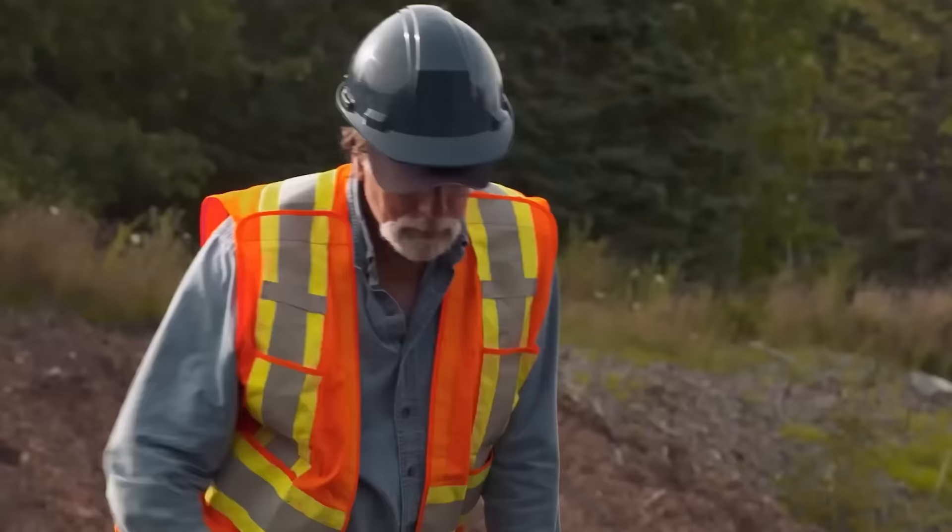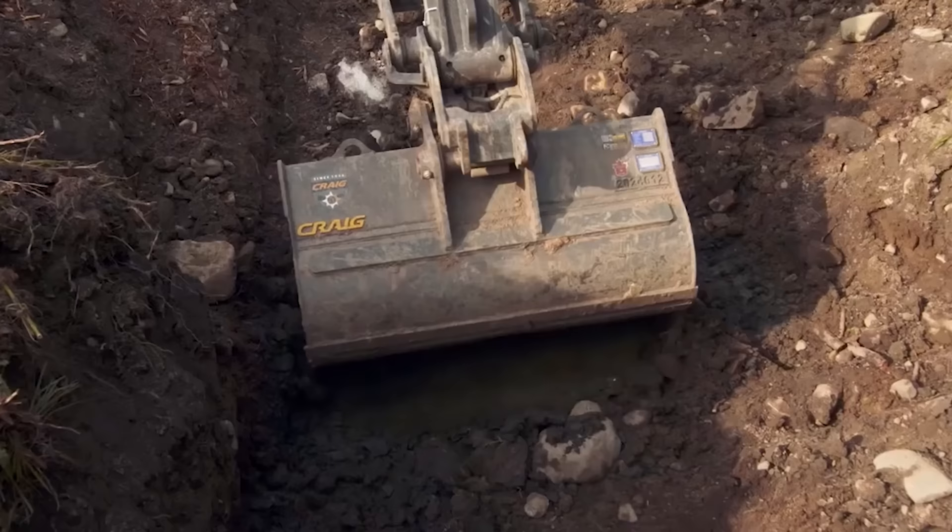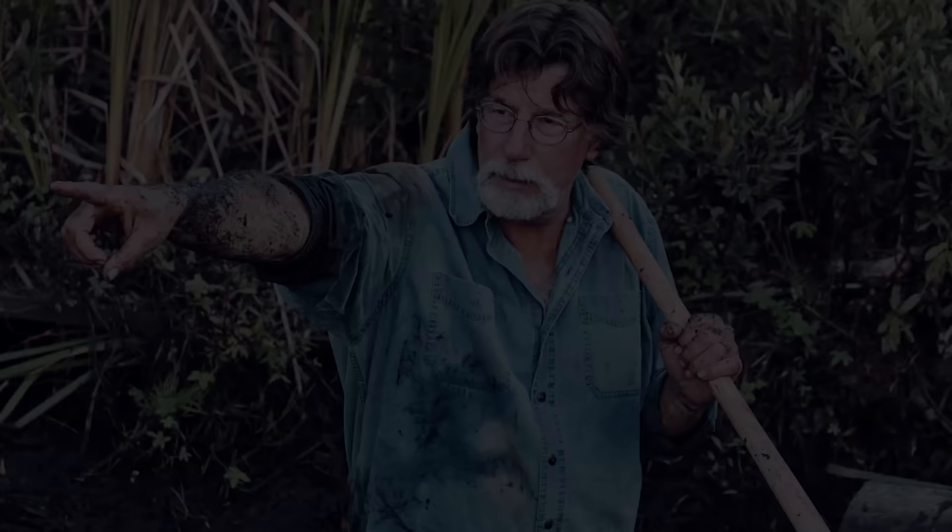They plan to dig their own shafts in the Money Pit, hoping to unearth crucial evidence to guide their excavation efforts. Rick emphasizes that Dunfield's excavation was not exhaustive, underscoring the importance of combing through the spoils meticulously.